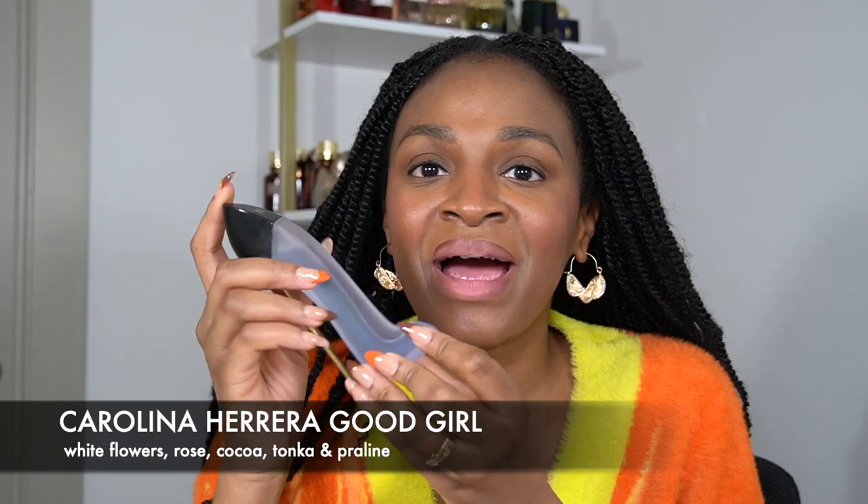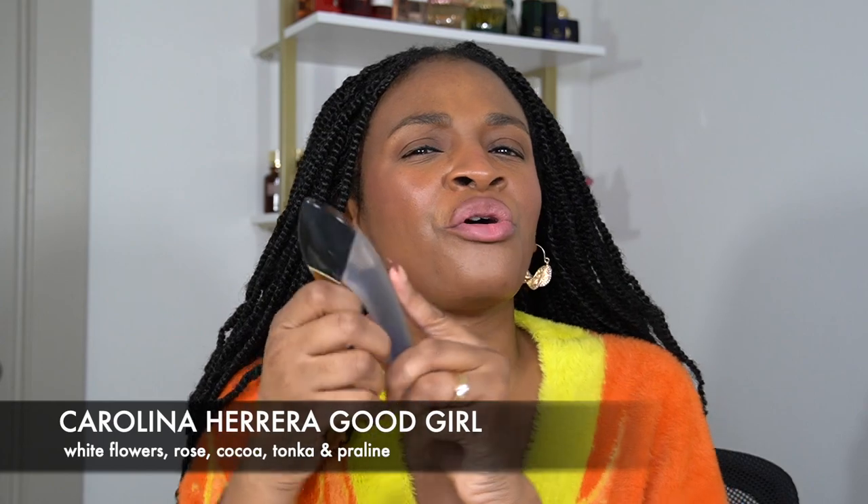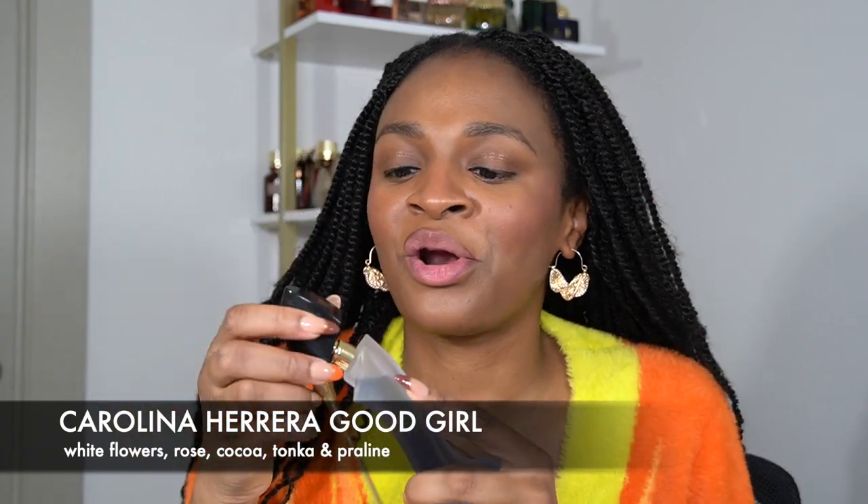Next is Carolina Herrera Good Girl — this is the hair mist, which smells just like the perfume. It's such an incredible set; I see why everyone loves it. It's one of the best perfumes at this price point — a very gorgeous white floral with cocoa and tonka. I personally love the hair mist, but the perfume itself is also great for wearing to bed, and they have a body oil as well.